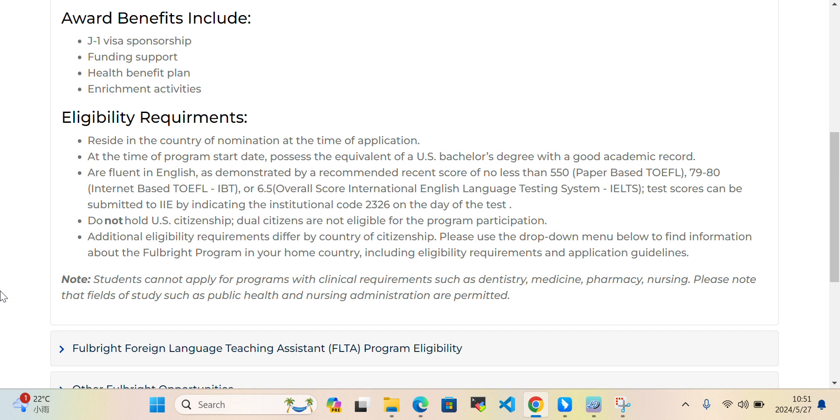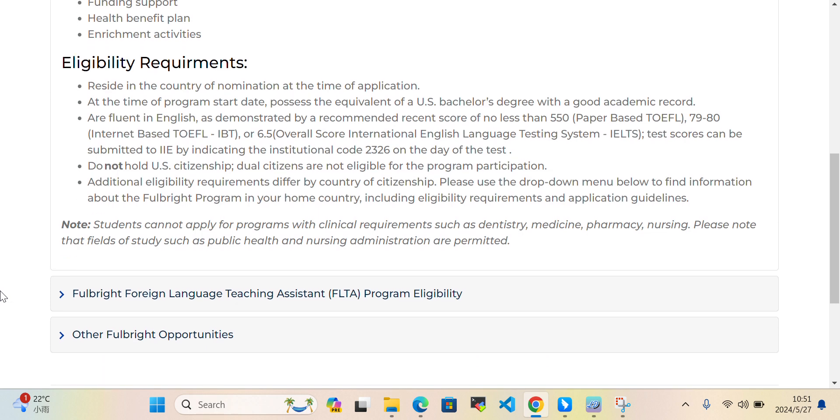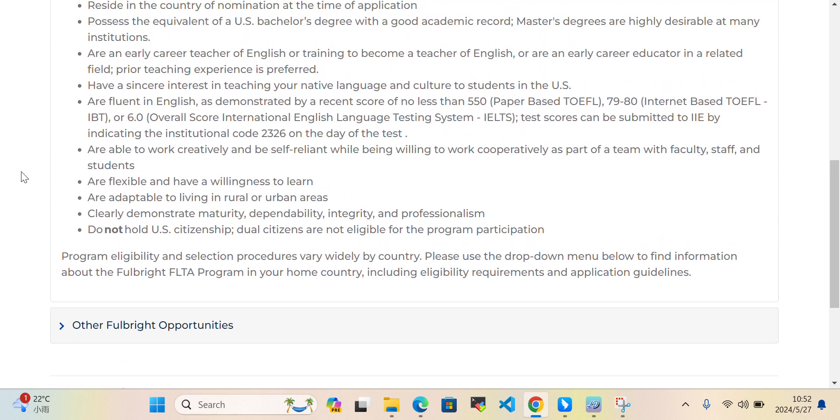Students cannot apply for programs with clinical requirements, such as clinical medicine, pharmacy, or nursing. Please note that fields of study such as public health and nursing administration are permitted.